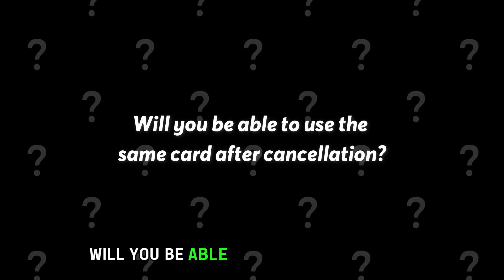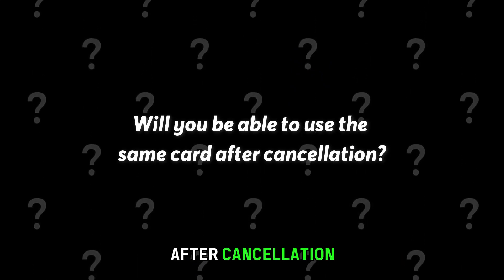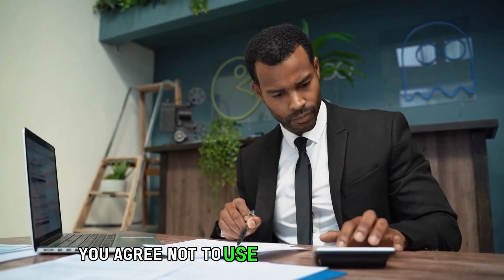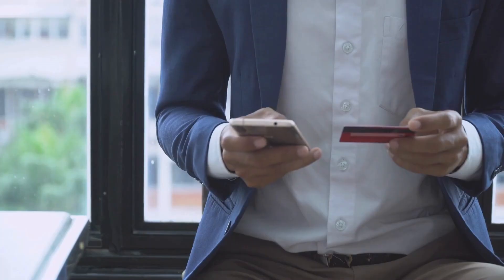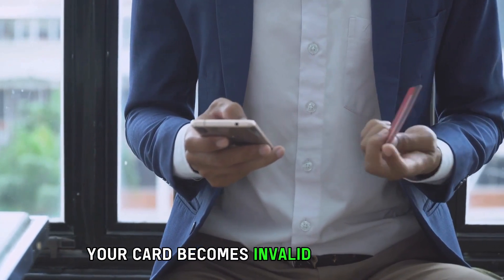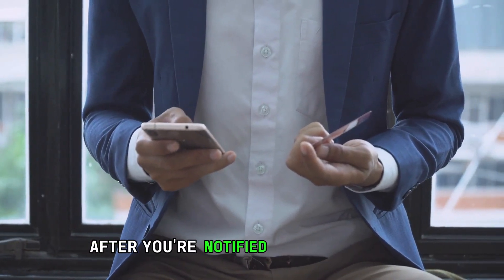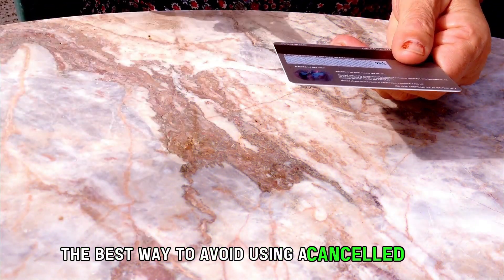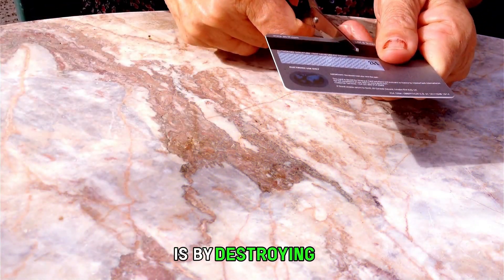Will you be able to use the same card after cancellation? During the cancellation process, you agree not to use the card in any way. Your card becomes invalid immediately after you're notified of a successful cancellation. The best way to avoid using a cancelled card is by destroying it.